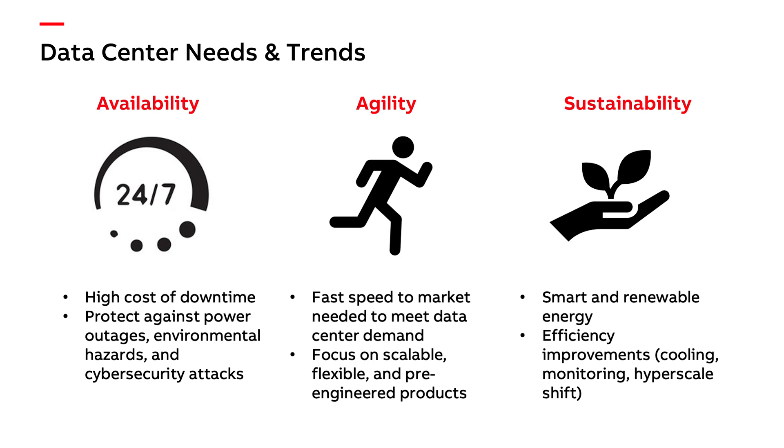We also see growth in digital communications and autonomy around the control of the data center itself. And finally, because of that power usage primarily, there's been a real emphasis on sustainability. So Dave, I'm glad you mentioned sustainability — as we both know, that's a key pillar for ABB. Can you give us some information on how the data center market is addressing sustainability?